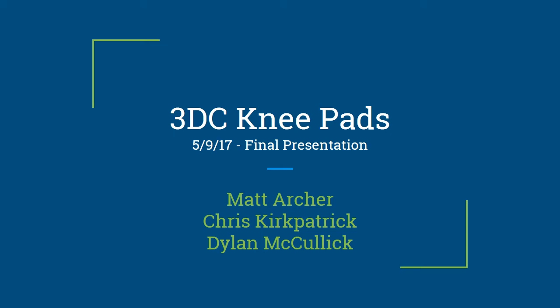This is the 3DC KNEEPAD's final practice presentation. My name is Matt Archer, and I'm here with Chris Kirkpatrick and Dylan McCulloch.